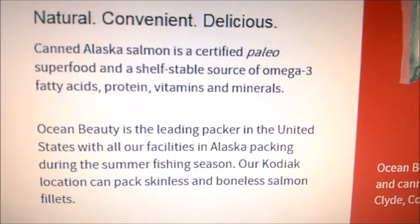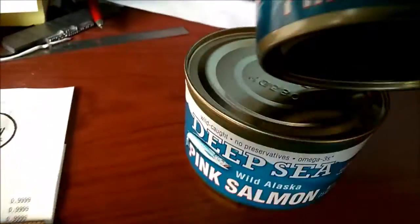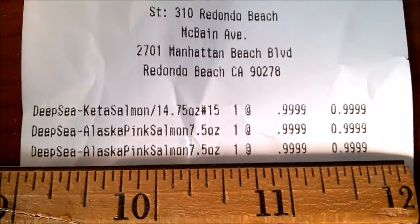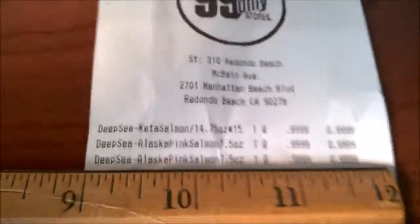There was a stack of these cans at 99 Cents Only. They only cost a dollar. They're 7.5 ounce cans, and I also got a 14.75 ounce can, which I'll show in a moment.